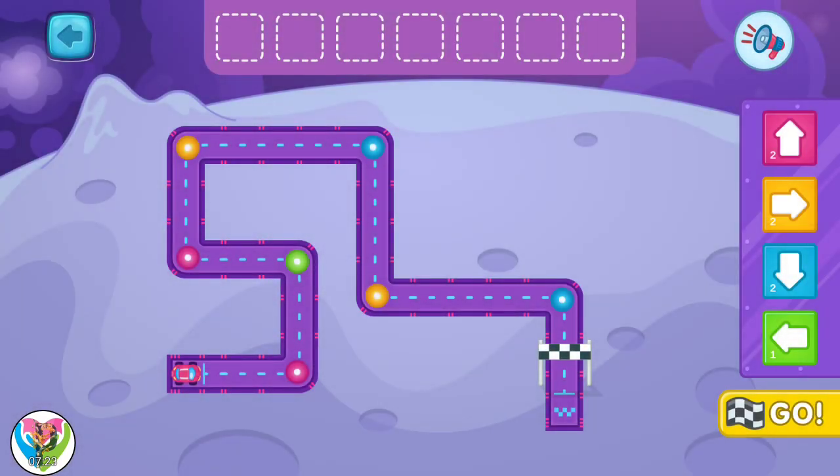Welcome to the rally. Let's make a route for the car. Put turns in sequence to complete the route.